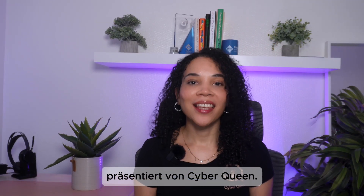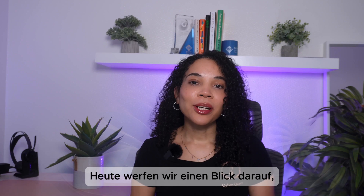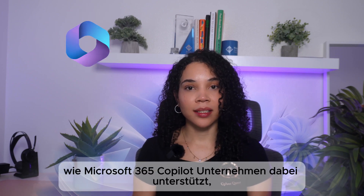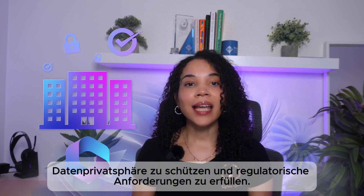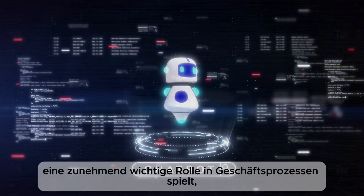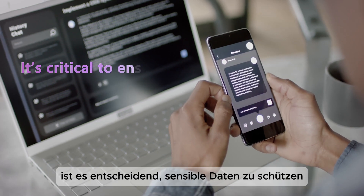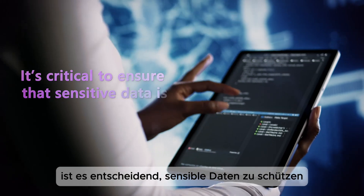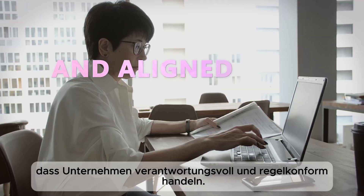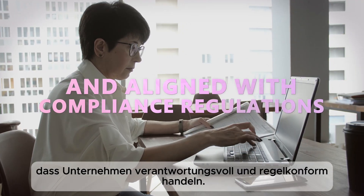Welcome back to ALSO's Microsoft 365 Copilot series with CyberQuin. Today we're exploring how Microsoft 365 Copilot helps businesses maintain data privacy and meet regulatory compliance requirements. With AI playing an increasing role in business operations, it's crucial to ensure that sensitive data is protected, managed responsibly, and aligned with compliance regulations.